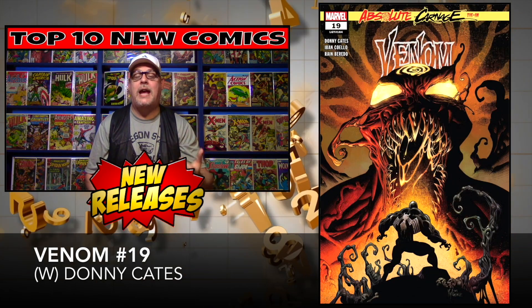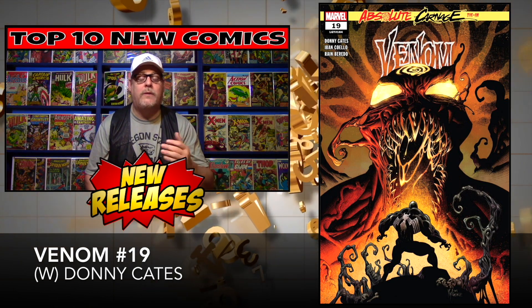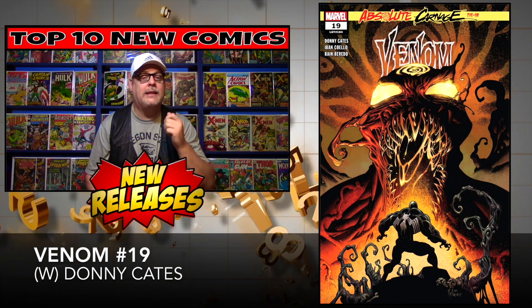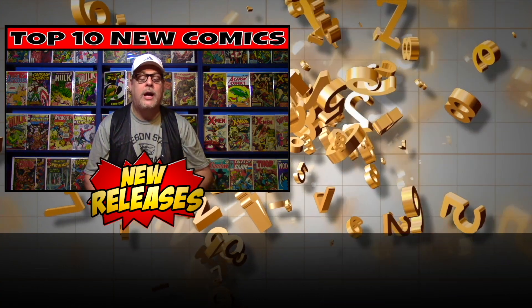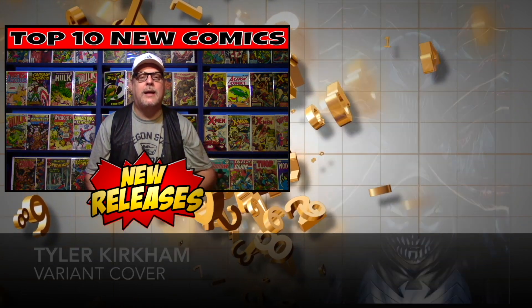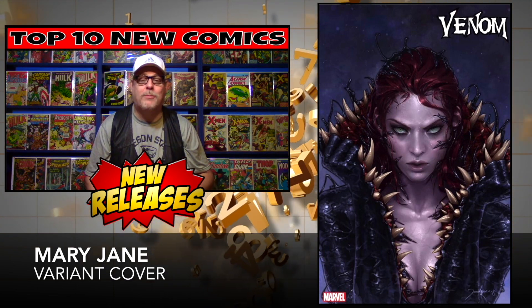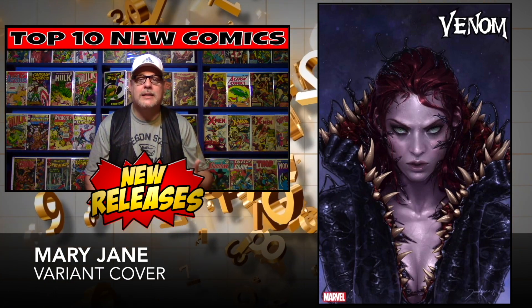Venom number 19 is next up, brought to you again by Donny Cates. There's a lot of hype on this book — honestly there's been a lot of hype on all the Venom books. Hopefully this one pays off, and if the rumors are true, it definitely does. We've got the regular cover, the Tyler Kirkham variant which looks awesome, but the one I like and want is the Mary Jane variant. That one looks fantastic. Cover price: $3.99.